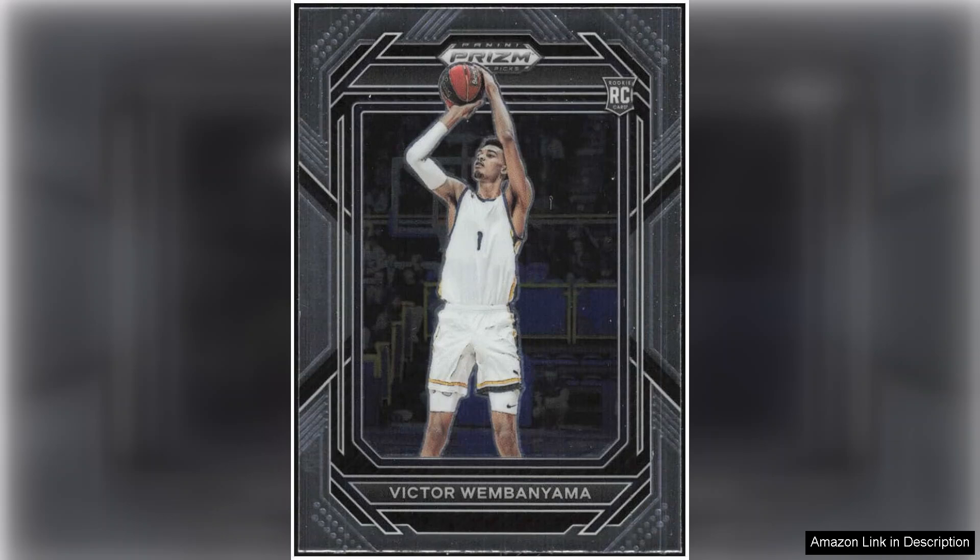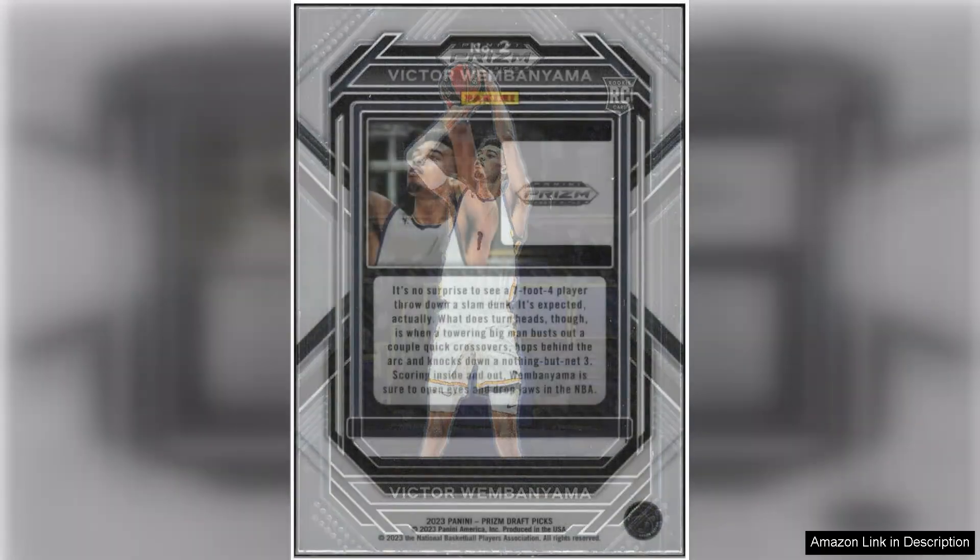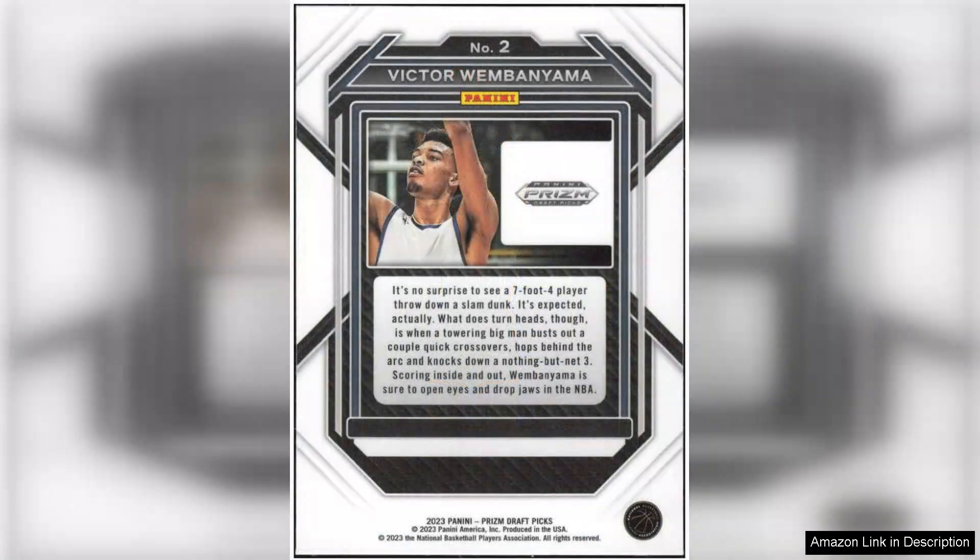Its premium feel enhances the overall value. From a collector's perspective, this rookie card is a must-have. The demand for Wembanyama's cards is already surging, and as he progresses in his NBA career, this card is likely to appreciate significantly in value. The rarity and desirability of rookie cards in general make it a wise investment, especially considering the hype surrounding Wembanyama as he joins the league with high expectations.